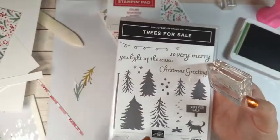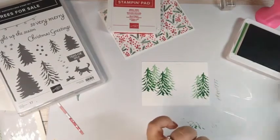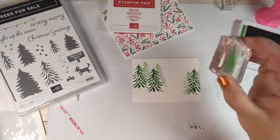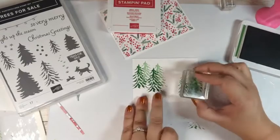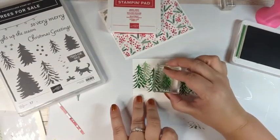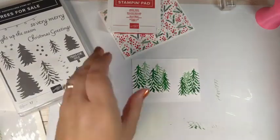I want one more tree on the left — we'll drop it down a little. Now I'm going to take the medium tree of the set. There are three different trees here, and the cool thing is you can layer them up, which is really pretty when you start playing with this. You can do lighter and darker colors, or even some embossing — we'll be doing embossing later next week, so make sure you come back for that.